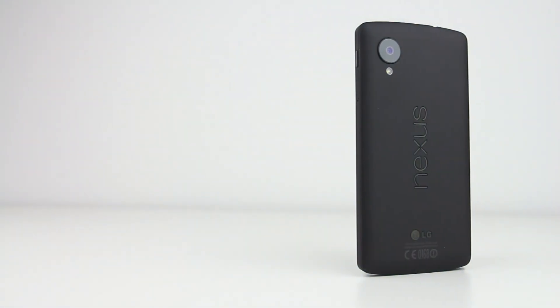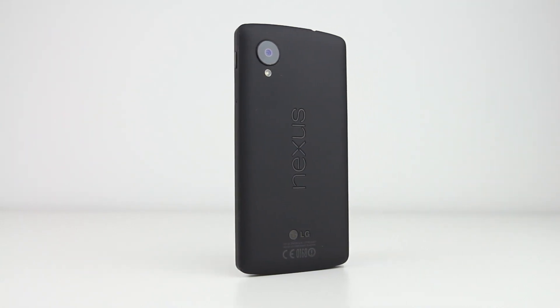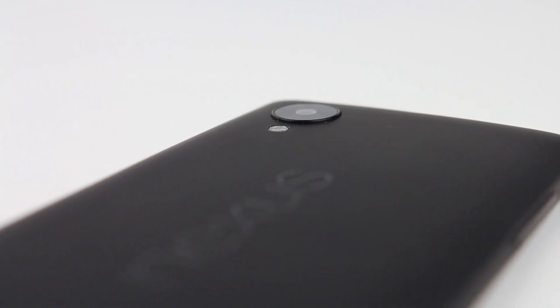Hey guys, Canoopsie here, and Google's original LG Nexus 5 released in 2013 was an excellent smartphone. It was fast, affordable, and received the latest software updates first, and to this day, it's still a good device.